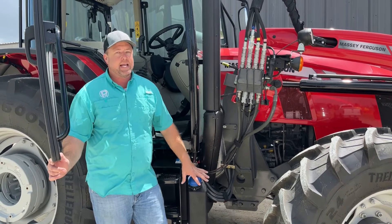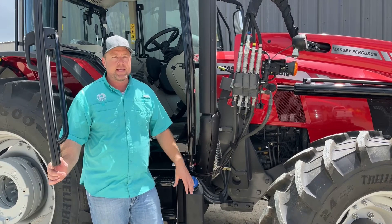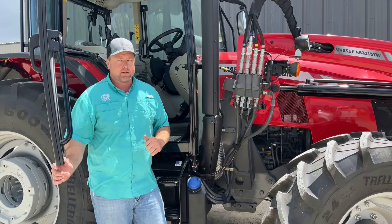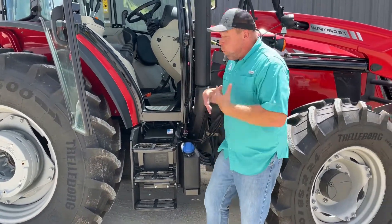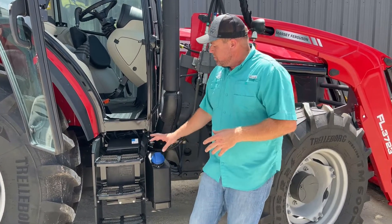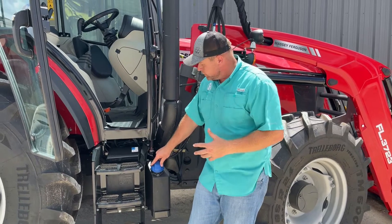I'm pretty proud to say that in the last two or three years of putting these tractors out — basically since we've been a Massey dealer — these systems have been incredibly reliable. And if you own a pickup that has DEF fluid, you probably agree that these systems have come a long ways. I want to talk about what it's doing, how it's doing it, and why we're doing it. This video is focused on the SCR systems or the DEF fluid style tractors.